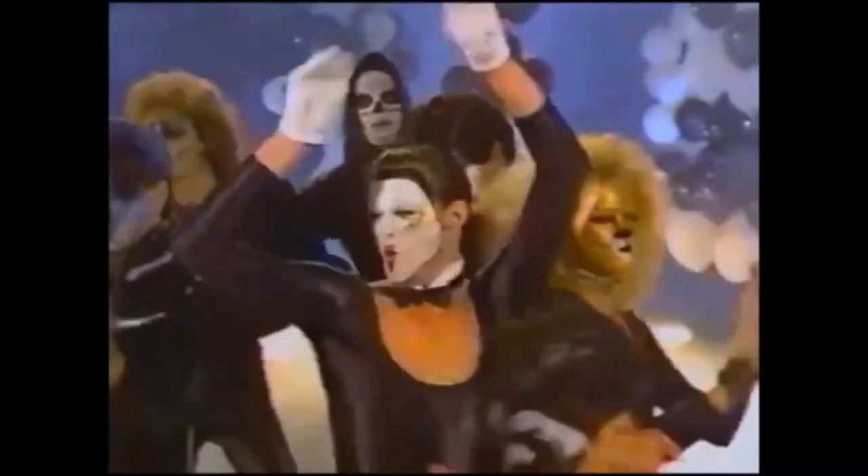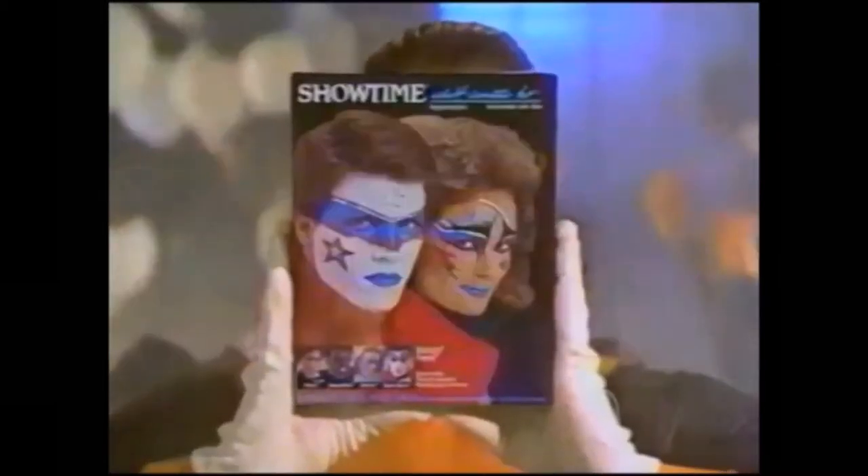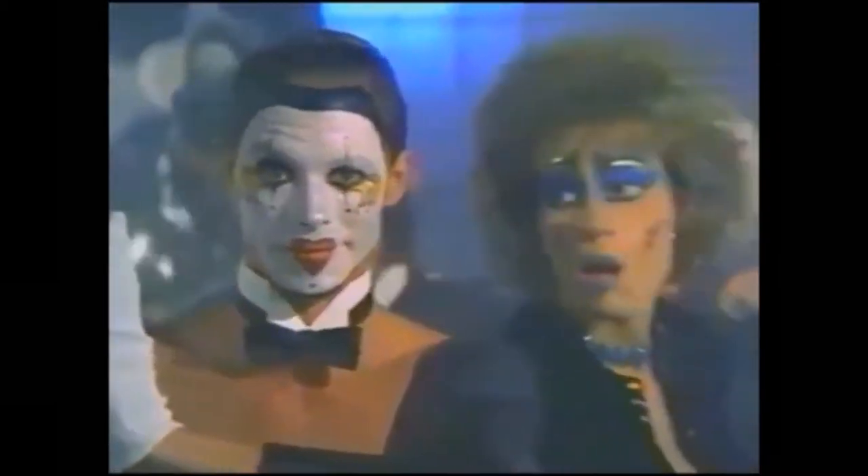It was a Halloween party where fantasies come true. I put on Showtime makeup and did a dance or two. The boys and boonies were hanging out like vamp and tigress, too. My Showtime face was all in place then, Rock Angel, I saw you.